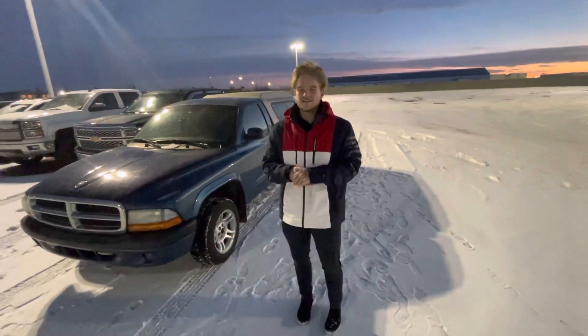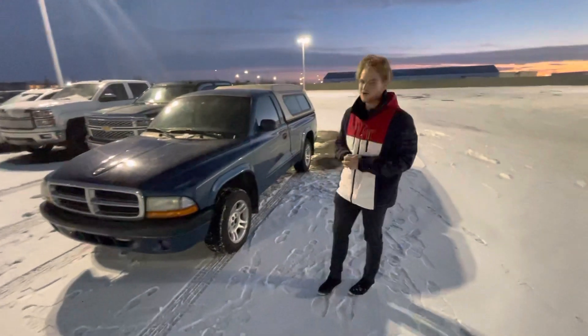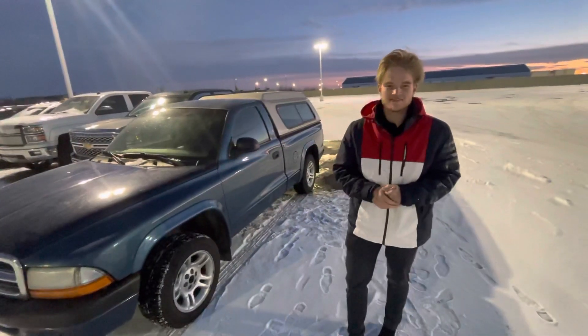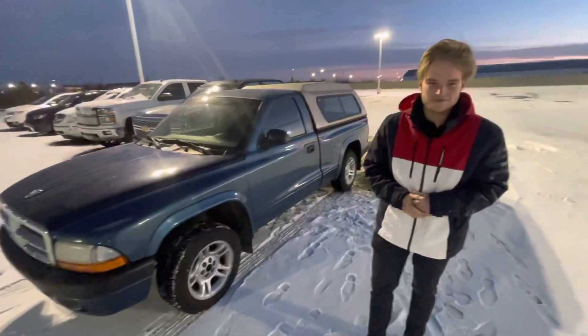Hey there, my name is Blair and I'm with LA Nissan. I just want to make a quick video to show you that beautiful 2003 Dakota you were looking at. Under the hood, like I told you earlier, it's the 3.9 liter V6, and with this one you get it paired with a nice five-speed manual transmission.